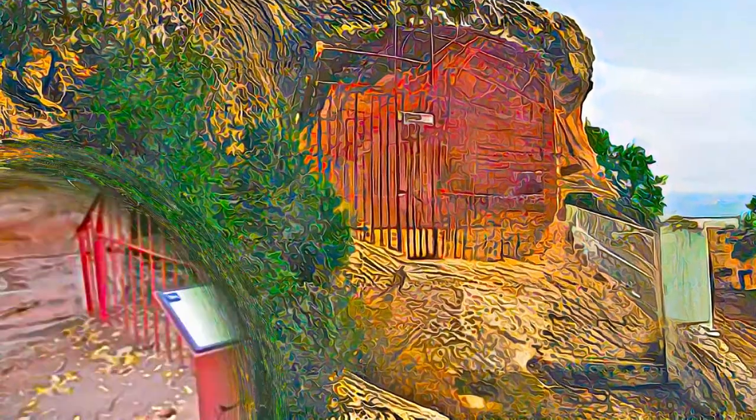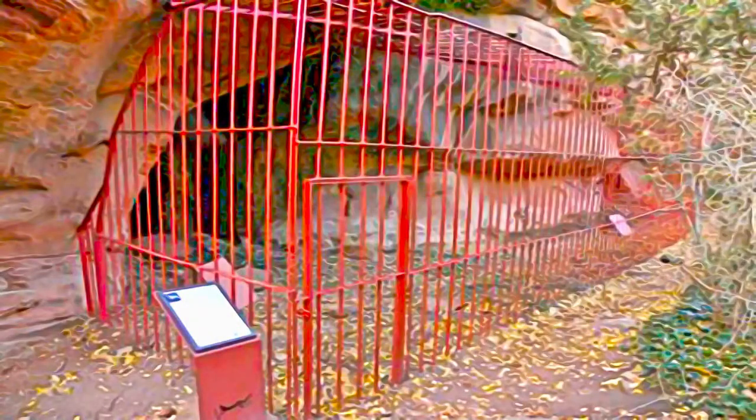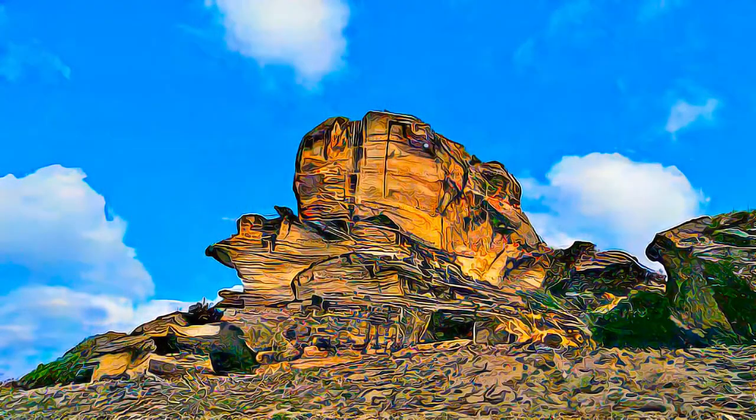These prehistoric Levantine rock art sites are found in the coastal and inland mountain ranges of the Mediterranean Basin of the Iberian Peninsula, over 1,000 km of coast, from Catalonia to Andalusia.